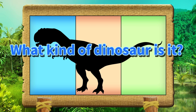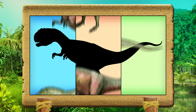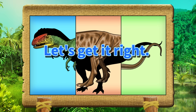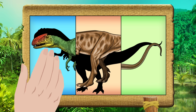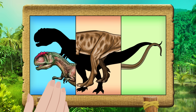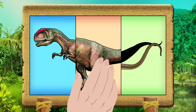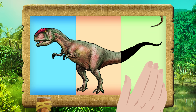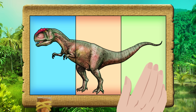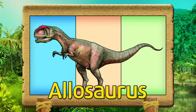What kind of dinosaur is it? Let's get it right! Allosaurus.